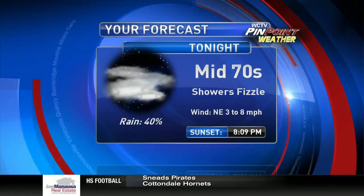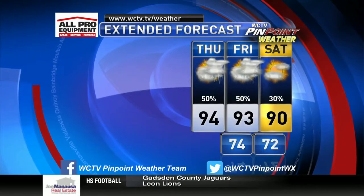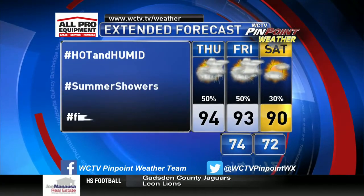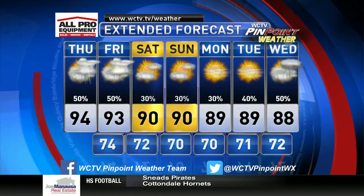Tonight those showers fizzle, temperatures back in the 70s. Over the next couple of days, hopefully we bring in a little bit of drier air by the weekend. I still think the rain chance is up a bit for summer showers today and tomorrow, counting on that first front. Let's hope it does it.